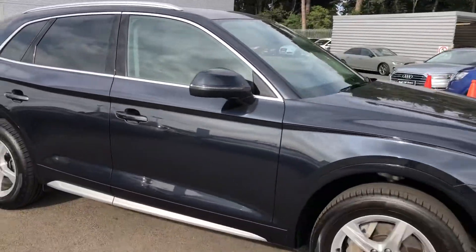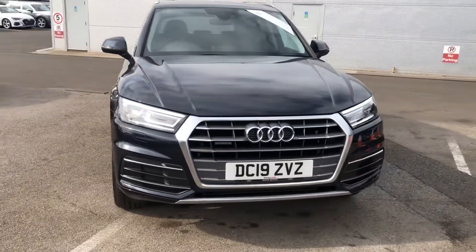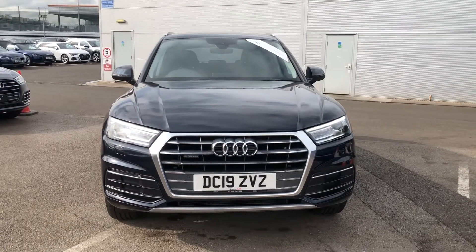If you would like any more information on this Audi Q5, please contact us here at Crew Audi on 01270 864 091. Thank you for watching.